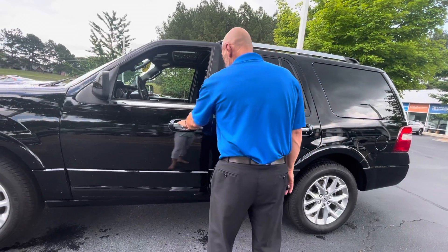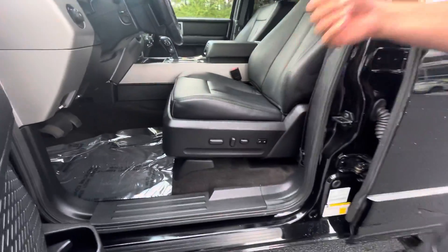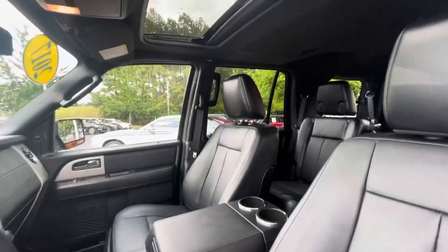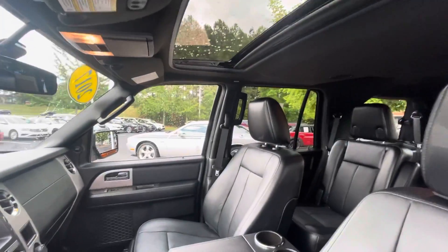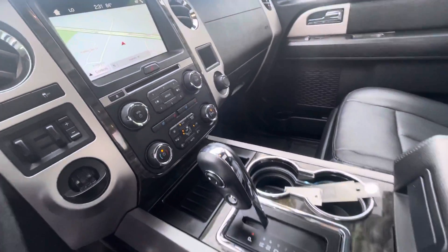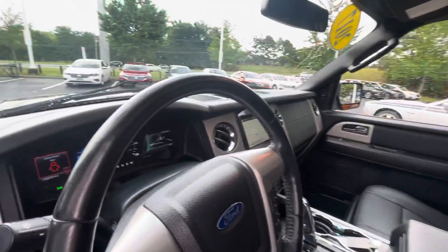There they go. Leather seats, memory seats, electric seats, heated seats, cool seats. It's got a navigation system, a nice touchscreen radio, a backup camera, a sunroof. It also has cruise control, air conditioning, power windows, power door locks. This car has everything that Ford has to offer.